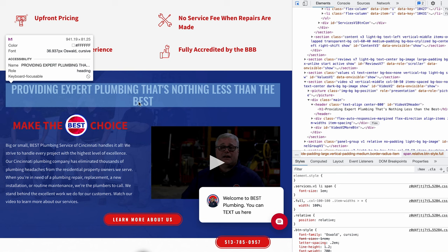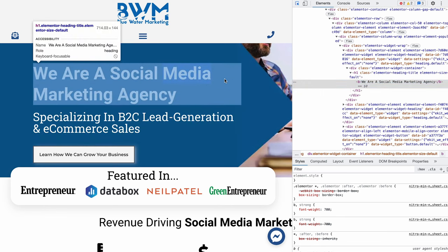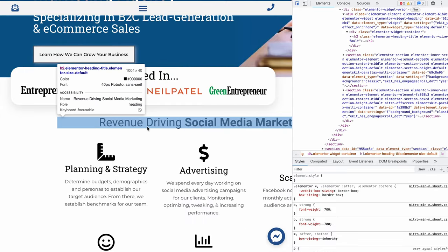So bestplumbingcincinnati.com — 'providing expert plumbing that's nothing less than the best' should not be an H1; it should be an H2 or H3. From here, we're going to go to my website and our social media marketing page — this is a good way for you to identify your own websites. Right-click, inspect, and you get the code panel. You can see our H1: 'social media marketing agency.' H2: 'specializing in B2C lead generation and e-commerce sales.' Featured in — H2. 'What we do — we're a revenue-driving social media marketing agency' — H2.